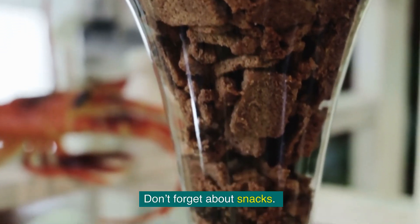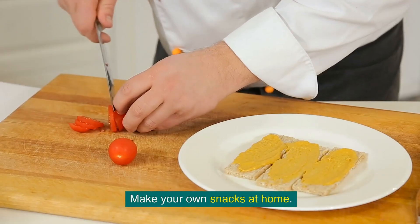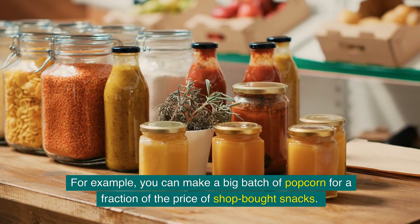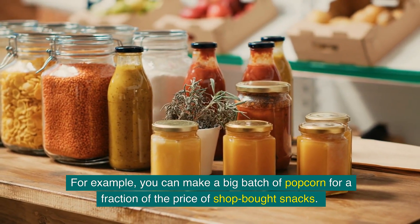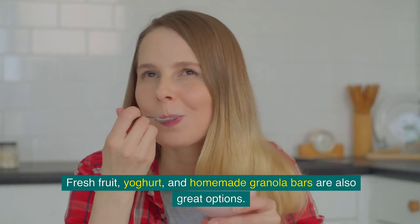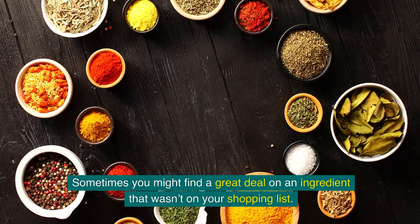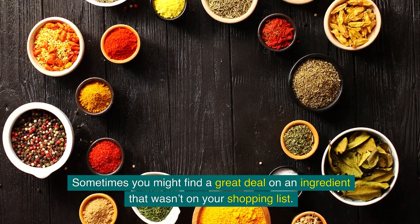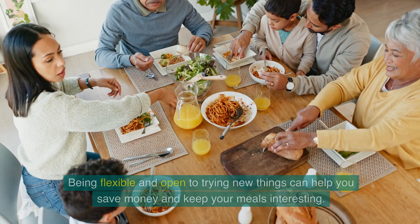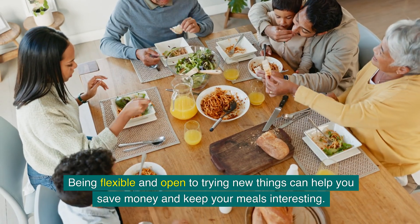Don't forget about snacks. Healthy snacks can be expensive, but they don't have to be. Make your own snacks at home — for example, you can make a big batch of popcorn for a fraction of the price of shop-bought snacks. Fresh fruit, yogurt, and homemade granola bars are also great options. Lastly, remember to be flexible. Sometimes you might find a great deal on an ingredient that wasn't on your shopping list. Don't be afraid to adjust your meal plan to take advantage of these bargains. Being flexible and open to trying new things can help you save money and keep your meals interesting.